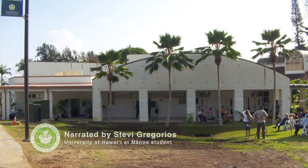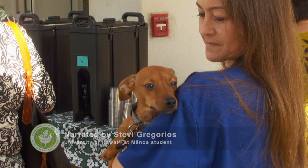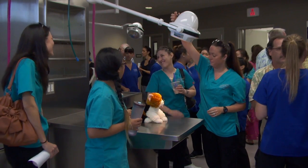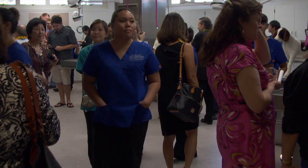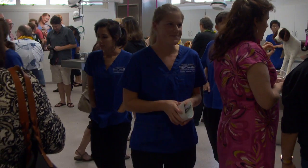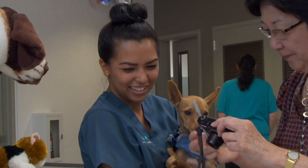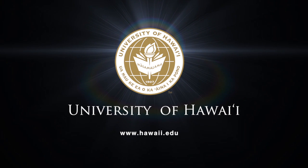The veterinary technology program at Windward Community College is an intensive two-year, 70-credit program that requires many hours of animal handling. Students receive training in pharmacology, radiology, anesthesiology, surgical assisting, dentistry, nutrition, and veterinary office procedures, and also have to intern at two clinics and/or shelters. It's given Natividad and students like her a chance to pursue their dreams: 'Because I love animals and I love working in the medical field, and eventually I want to become a technician specialist in emergency and critical care.'